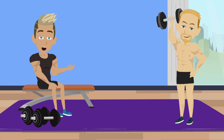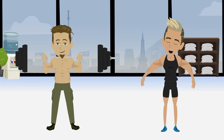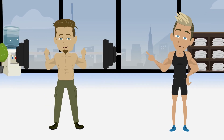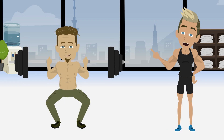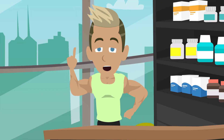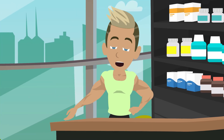Volume: hypertrophy training thrives on more total sets each week, usually 10 to 20 hard sets per muscle. Strength training often uses fewer reps per set, but sometimes just as much total work — it's simply concentrated in big lifts. Volume is the currency of gains, and you need enough of it whether your focus is size or strength.